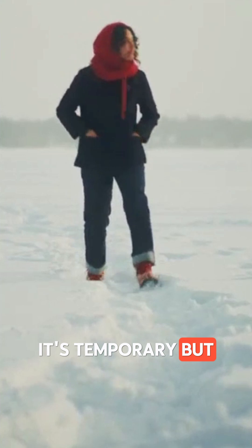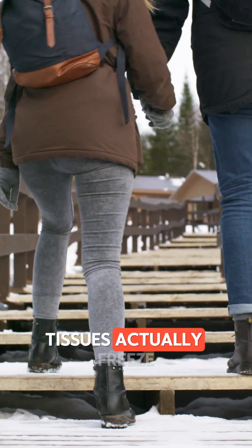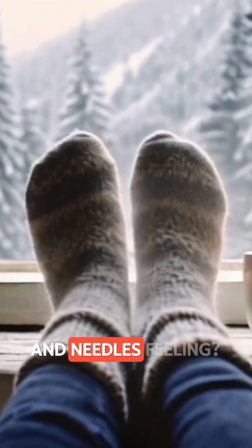It's temporary, but if you stay cold too long, it can lead to frostbite when tissues actually freeze. Luckily, once you're warm again, your blood vessels reopen.